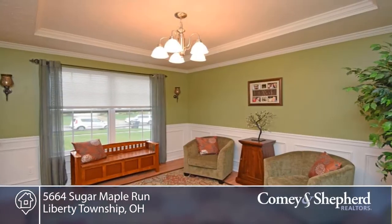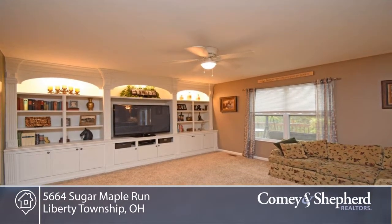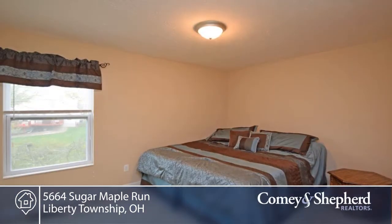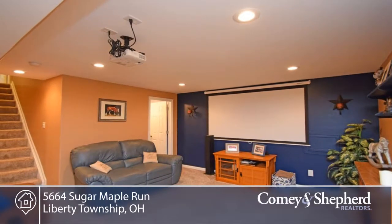Here's a move-in ready four bedroom, three and a half bath home in the Falling Waters subdivision. You'll love the finished walk-out basement with large family room, including a projection TV system and custom-made bar area. There's new carpet in the lower level and living room. You'll also enjoy the custom-built entertainment built-in in the living room.